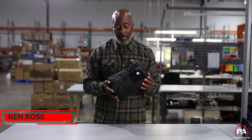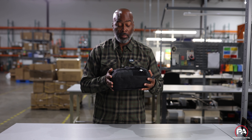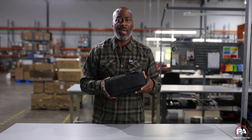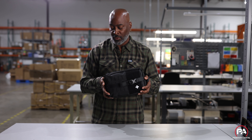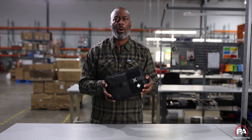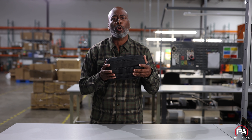I'm Ken Ross from primaryarms.com and we're going to talk about the MyMedic MyFAK Pro. We all carry tourniquets in this industry, we all are very medical conscious, but do you have something in your car or in your backpack or do you have something in your home?